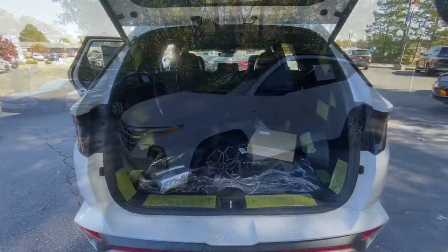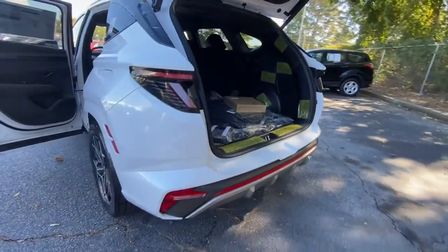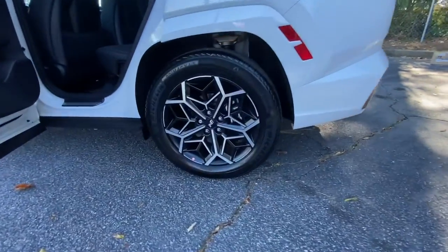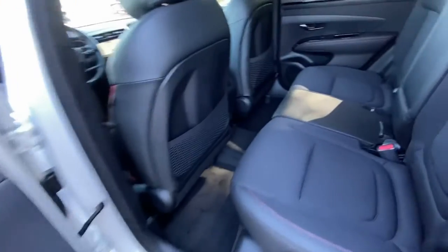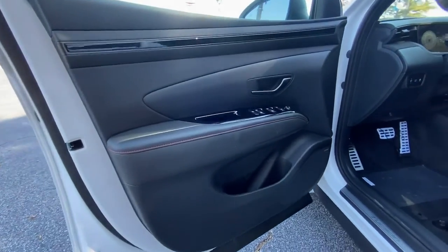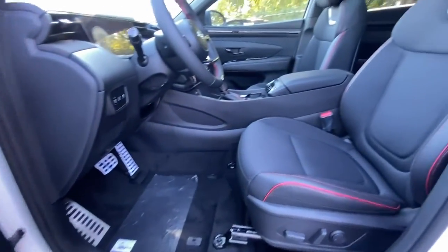These are just some of the great options this vehicle comes with: navigation system, sunroof/moonroof, keyless entry, satellite radio, power liftgate, aluminum wheels, dual zone AC, heated front seats, power driver seat, and electronic stability control.